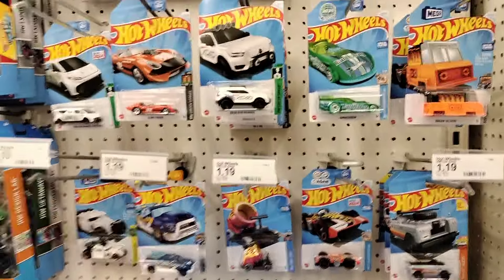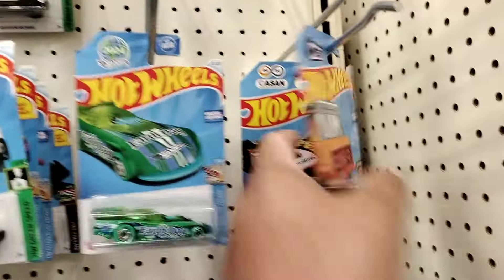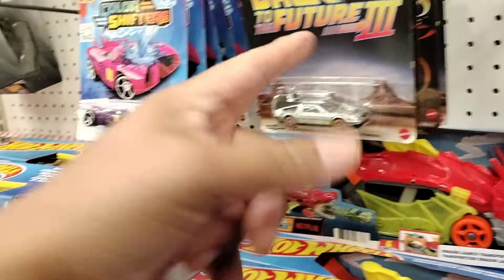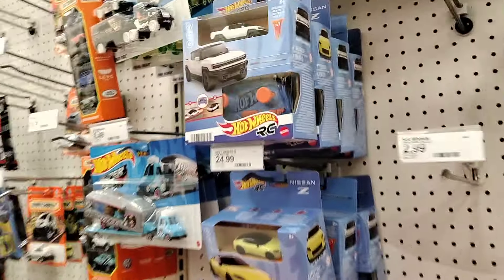Alright YouTube fam, we made it at the local Target. The pegs are looking pretty slim, ain't really nothing too crazy on the pegs. A few Hot Wheels. They'll probably be stocking anytime soon. Five-packs are looking pretty full — Car Meet, fresh Bone Shaker, GMC Hummer, Pullback Speeders — nice little restock on those. Pop culture: Back to the Future, the Mandalorian. I've got some of these. I just got the Barbie car too — there's a two-pack right there.